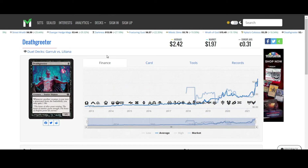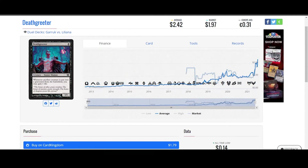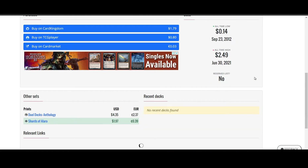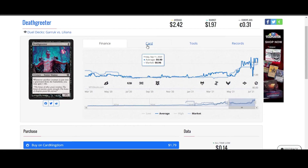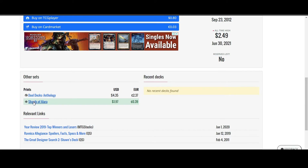Death Greeter from Duel Decks: Garruk vs. Liliana has also continued moving up. This was on the list yesterday. It is very, very spiky right now. It's a good card. The fact is $1.79 for a card like this may be the only place to really get it anymore. Shards of Alara was the last time this card was printed, as well as the Duel Decks Anthology.